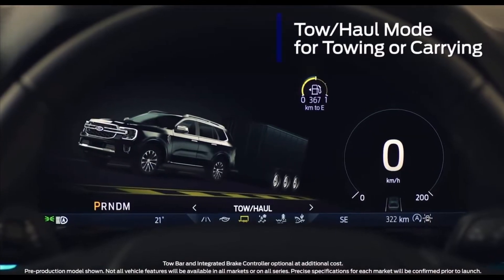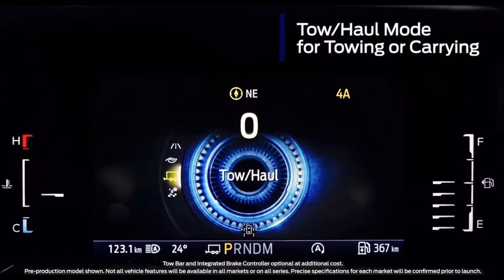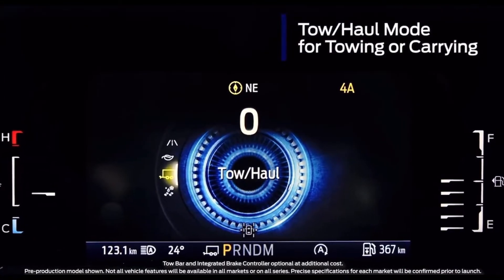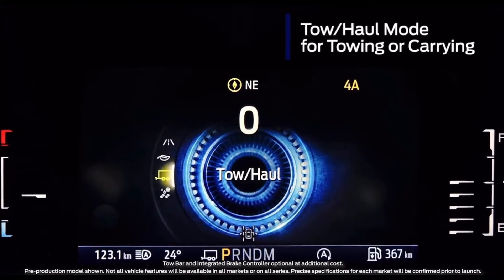Next-gen Everest comes ready to carry heavy loads right out of the box, with a specific tow haul mode which holds gears longer when climbing. It also comes with an optional integrated trailer brake controller.